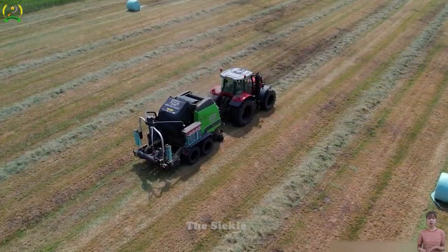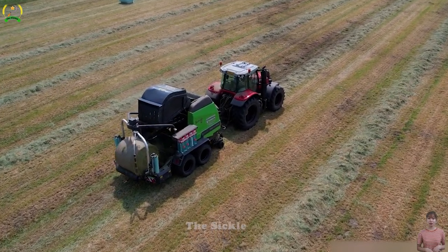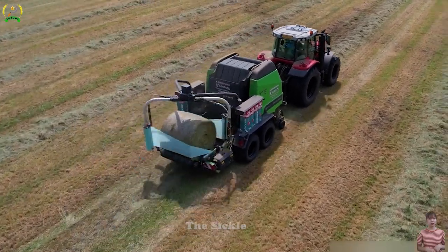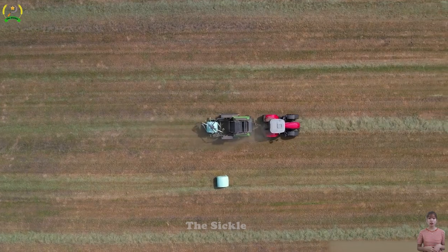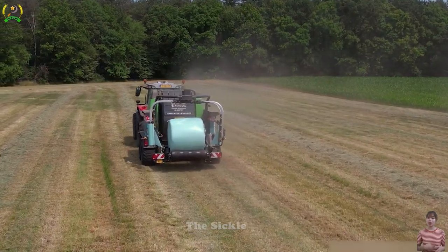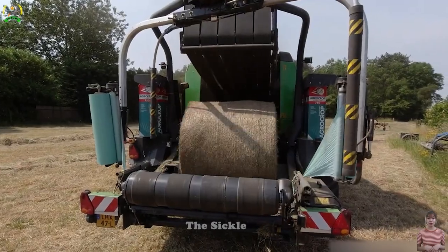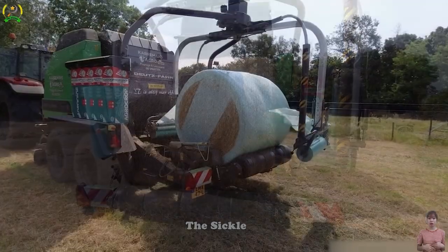Baling and wrapping grass with Massey Ferguson equipment provides specialized solutions for efficient forage management. This process involves gathering and compressing grass into bales, then securely wrapping them for storage or transportation. Massey Ferguson's advanced technology ensures optimal baling and wrapping performance, maximizing efficiency and convenience for farmers.